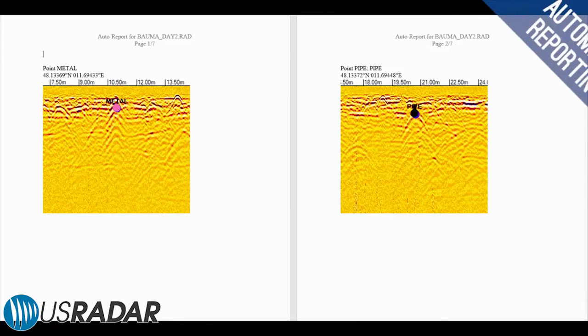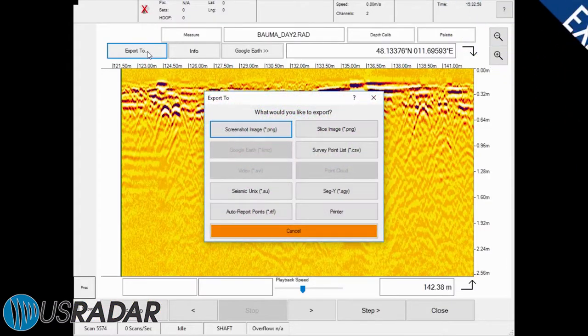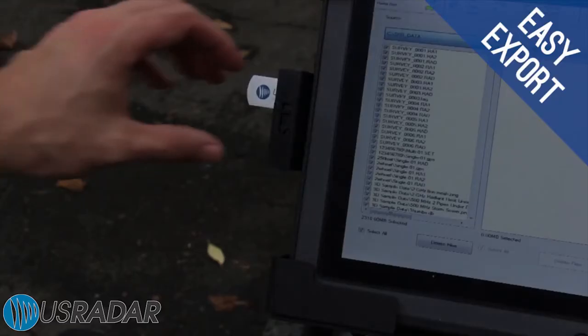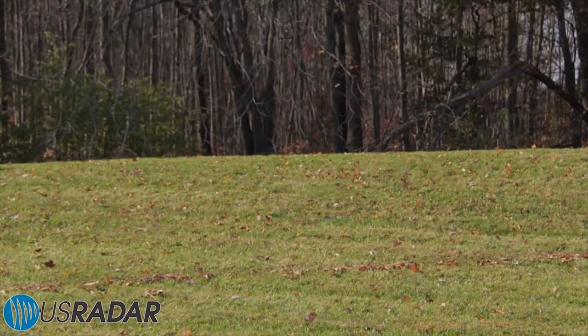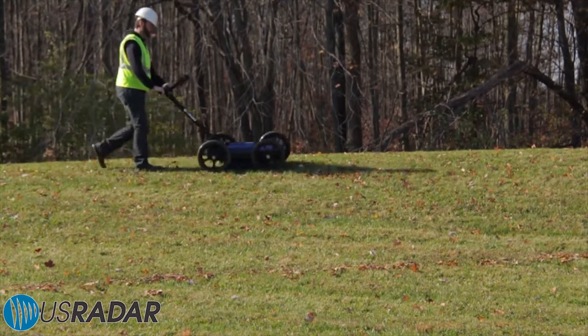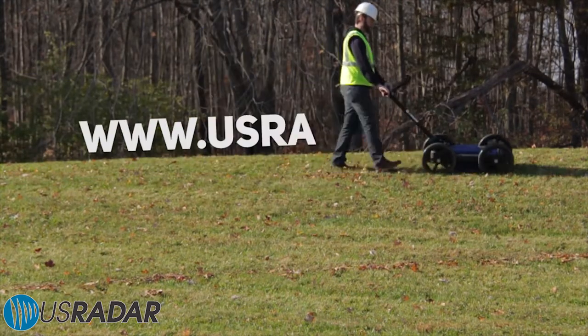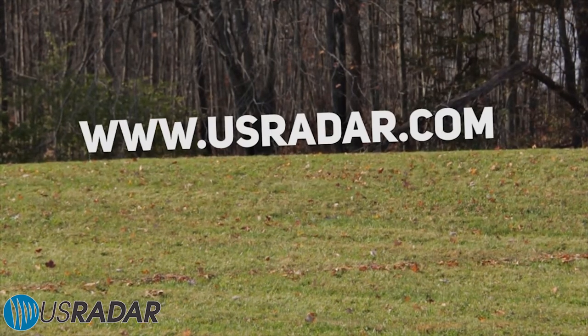Automatically generate screenshots and reports for quick and easy presentation. Export data into a number of different formats onto thumb drives for presentation, processing with third-party software or for more general analysis. To learn more about the Q5C Plus and other U.S. Radar products, please visit www.usradar.com.